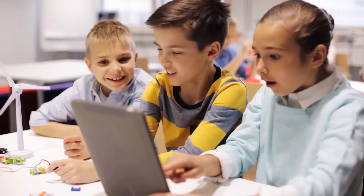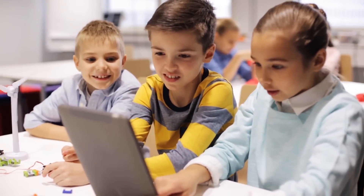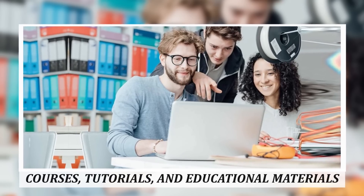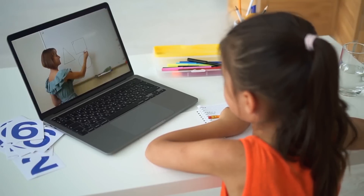One of the most significant changes technology has brought to education is the rise of online learning platforms. With the advent of the internet, learners can access a vast array of courses, tutorials and educational materials from anywhere in the world.